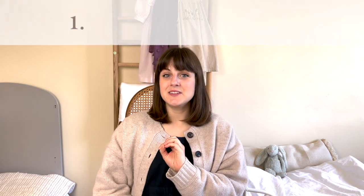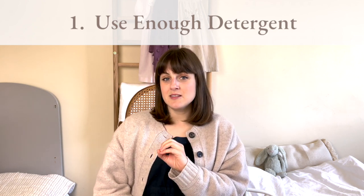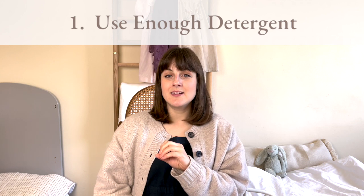My first tip, and the one that is absolutely imperative if you're ever coming up against smelly cloth nappies, is to make sure you're using enough detergent. In my experience this is the reason for smelly cloth nappies probably nine times out of ten when I speak to people who are struggling. People don't realise quite how much detergent you need for cloth nappies. They're heavily soiled, very very dirty, and they need a good amount of detergent to make sure that they're getting properly clean.